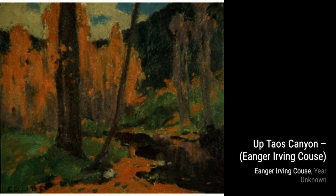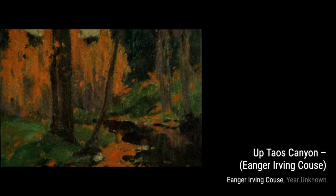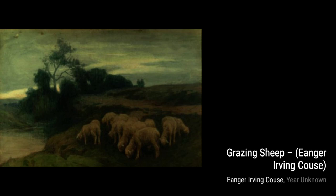Hey there, art lovers. Welcome back to VisArt, the channel where we dive into the world of amazing artists and their incredible artworks. Today, we're going to explore the works of the talented Inger Irving Kaus. Kaus was an American artist and a founding member of the Taos Society of Artists. He was known for his stunning paintings of Native Americans, New Mexico, and the American Southwest. Let's take a closer look at some of his masterpieces.